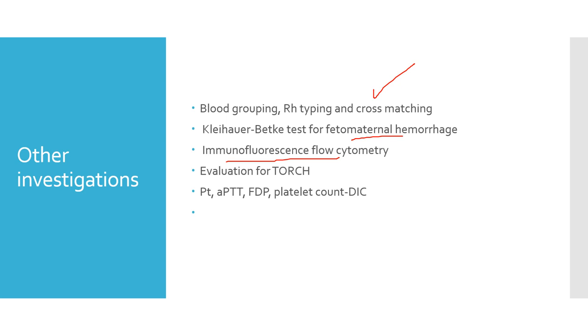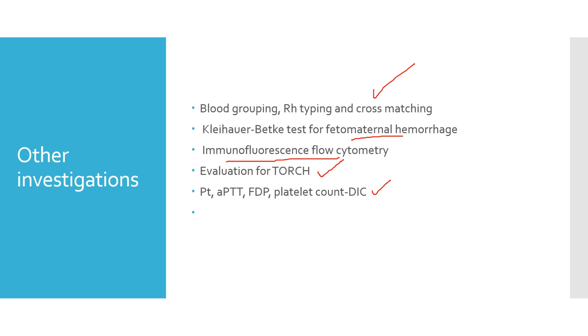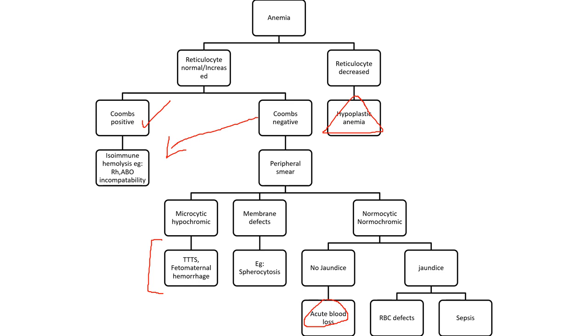Here is a diagnostic flowchart: anemia with decreased reticulocyte count indicates hypoplastic anemia since the bone marrow is not mounting a response. If reticulocyte count is normal or increased and Coombs test is positive, it is isoimmune hemolysis. Note that Coombs-negative cases can also be immune hemolysis. On peripheral smear, microcytic hypochromic anemia suggests hemorrhage. Normochromic normocytic anemia without jaundice indicates acute blood loss; with jaundice, there is hemolysis — either intrinsic RBC defects or extrinsic destruction such as sepsis.